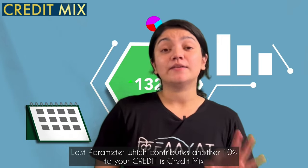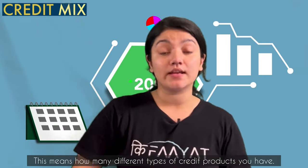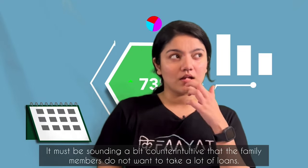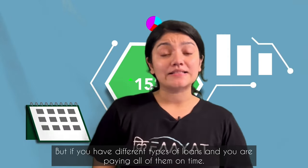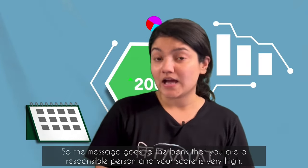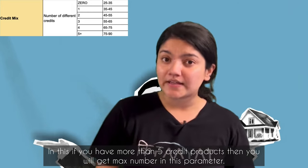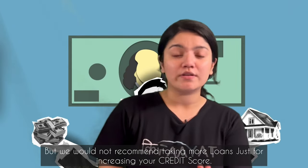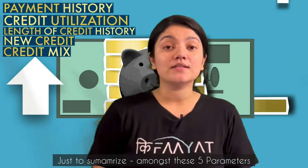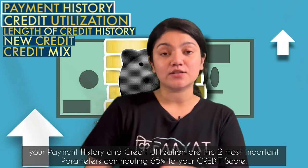The 5th and last parameter is credit mix, with approximately 10% weightage. It means that the more diverse credit products you have, the better. If you take different credit products from banks and pay all payments on time, banks get the message that you are a responsible person and your score increases. If you take 5 or more credit products you get maximum points, but we recommend you not take more loans just to increase your credit score.